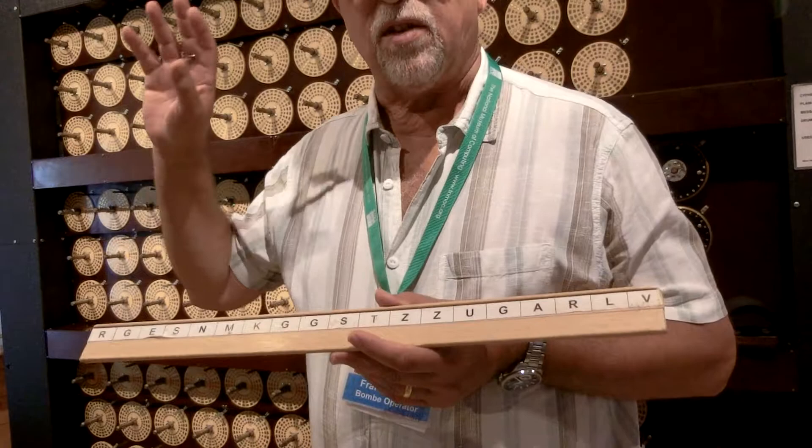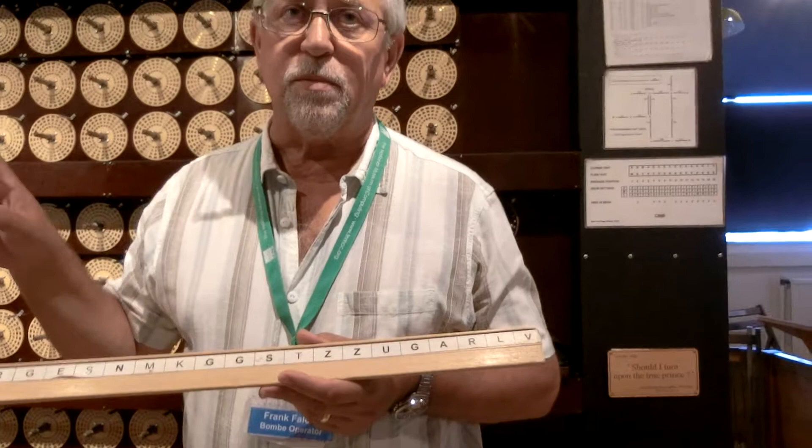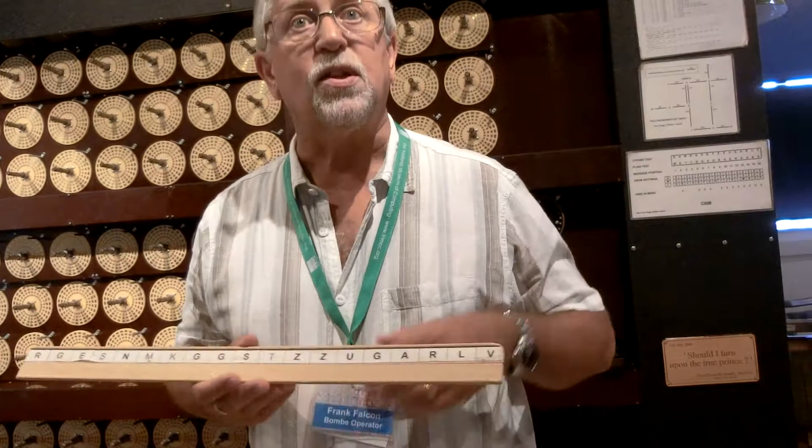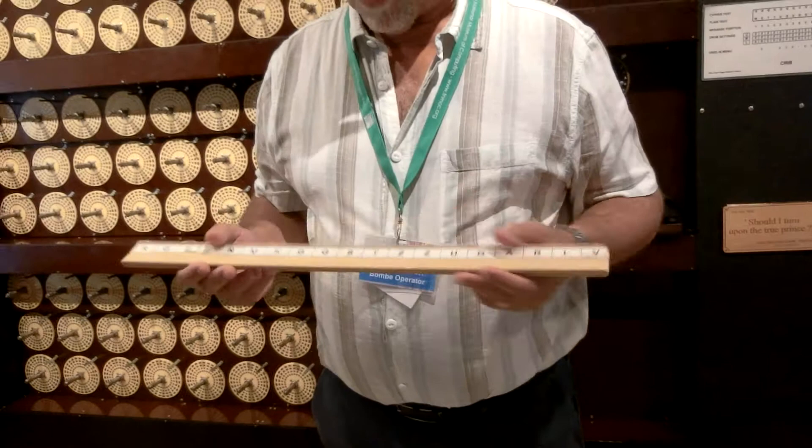Churchill basically said if we don't break the Enigma we're going to lose the war, because U-boat captains using Enigma were destroying the convoy system. He was told it was unbreakable — because to break the machine you've got to find the daily setting. The two Enigmas talking to each other only work if they both have the same setting. The problem was that the number of ways you could set the key of the day through the components of the machine was just short of 159 million trillion. There was no technique available to find that one setting, so it was regarded as unbreakable.